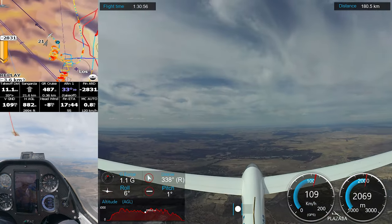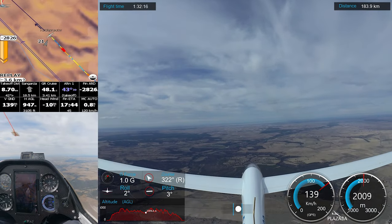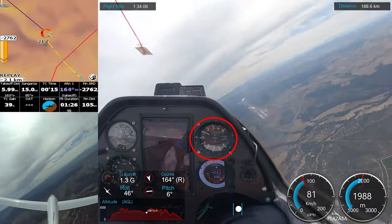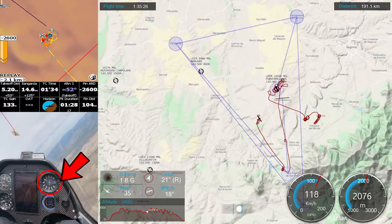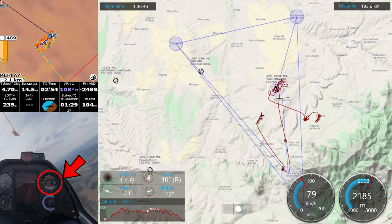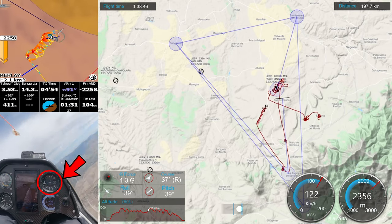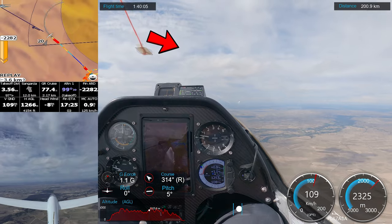After climbing a little in the thermal, we felt it wasn't very strong, and we saw some small cumulus on our way to the second point of the task. We decided to stop climbing in this thermal and head for those clouds. But before reaching them, we found a really nice thermal and decided to work it. When we had 2400 meters, we decided to go to the next point of the task. Between our position and the next point, there were many small cumulus that would help us along the way.